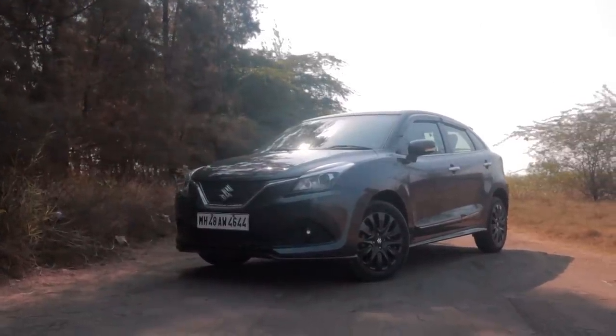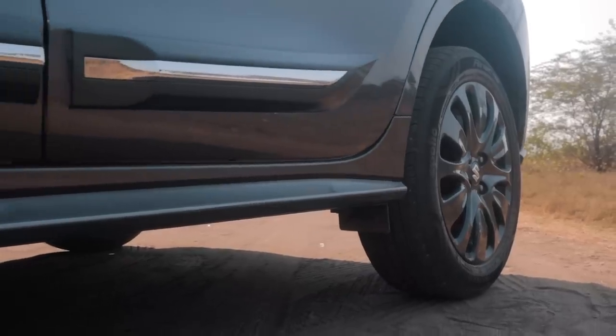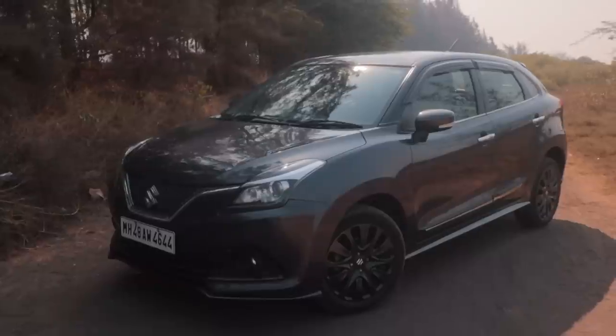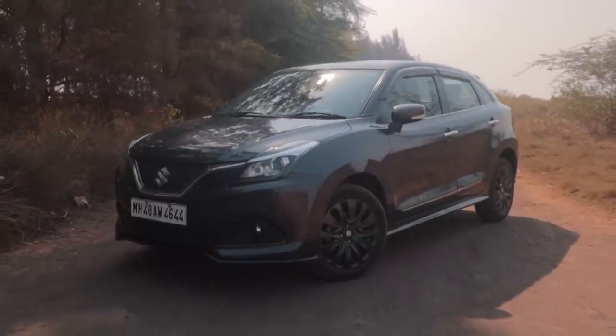Let's talk about the design of the Baleno RS. Well, it doesn't look that different to a normal Baleno. It has a splitter in the front, it has some side skirts, the wheels come blacked out from the factory, and you get the Baleno RS badging here and there. That's basically it. What I really like about the Baleno RS is that Maruti didn't go for a very flashy or over-the-top design for the more performance-oriented version. They kept it subtle and sleek — just the way I like it.